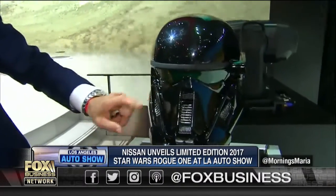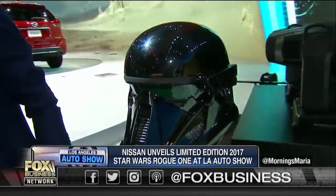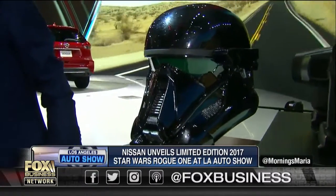If you do buy one of these, you get a limited edition Death Trooper helmet. It's the only licensed full-size replica of this new Trooper, which makes its debut in Rogue One: A Star Wars Story, numbered exclusively from Nissan.